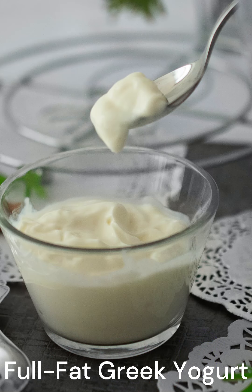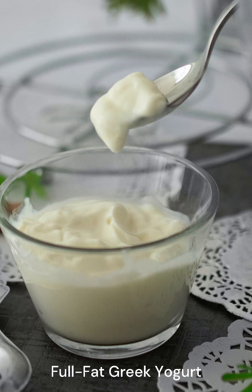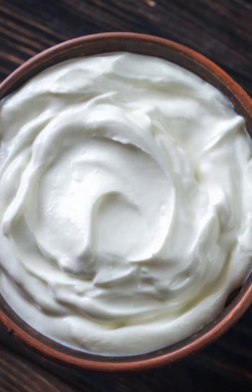Full-Fat Greek Yogurt. Full-fat Greek yogurt may increase fat burning, reduce appetite, protect muscle mass during weight loss, and improve gut health.